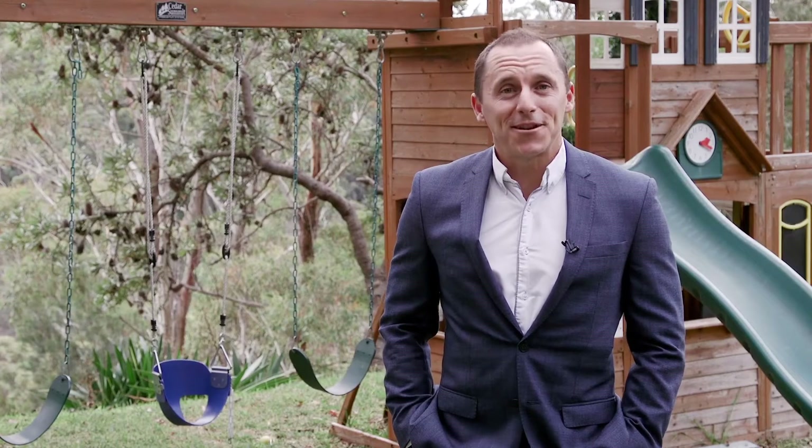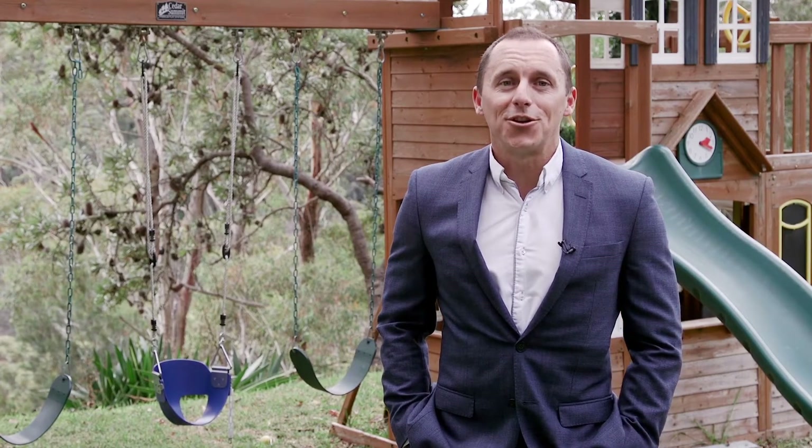Thanks for watching. I can't wait to see you at the next open for inspection, or feel free to call at any time.